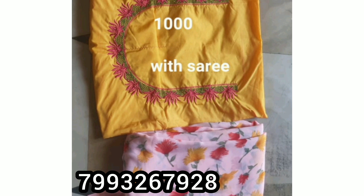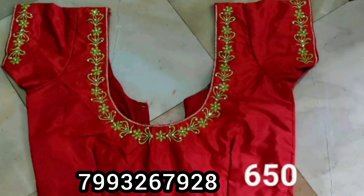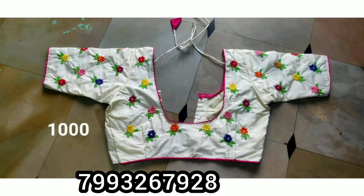If you want to know anything, there is a number in the description box. There is also a link to our WhatsApp group in the description box. If you want to know anything about this, you can check the cost — please contact for the direct cost.